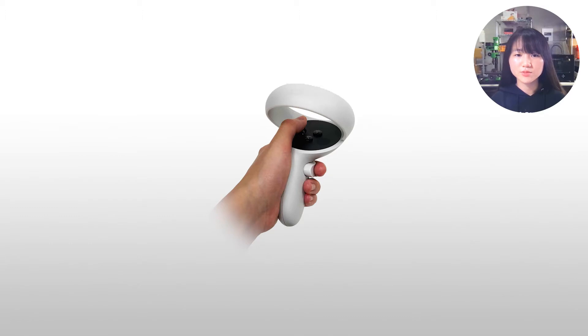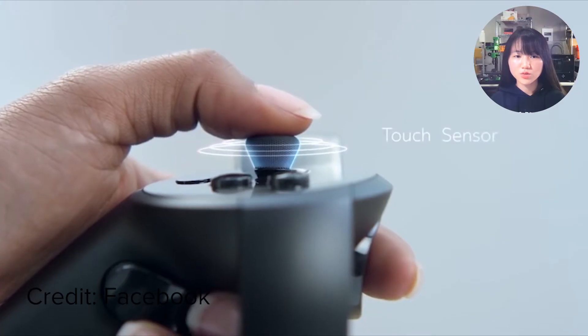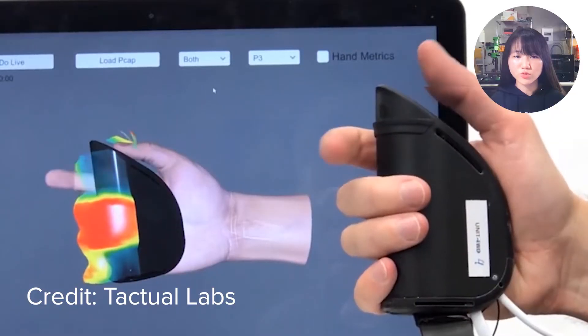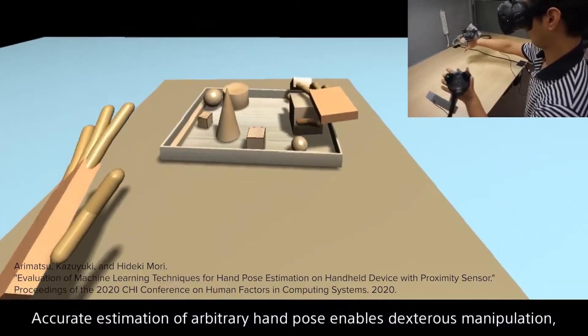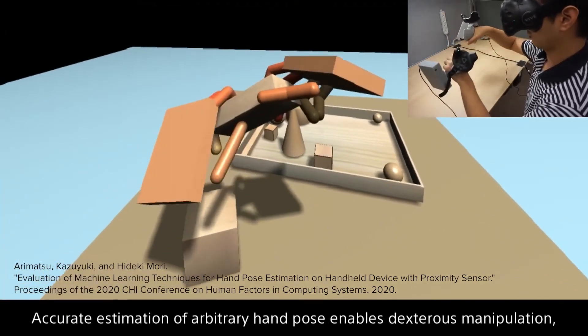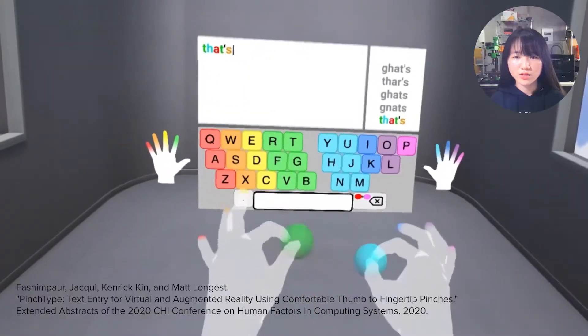Today's VR systems use handheld controllers as an essential part. They support accurate hand position tracking, immersive interaction through haptic feedback, and provide auxiliary inputs. Modern sensing techniques enable the controllers to track the user's finger movement to support natural interaction using hands. Hand gestures such as pinch gestures are useful in VR environments — users manipulate objects dexterously, click a button, control a slide bar, and enter text comfortably.